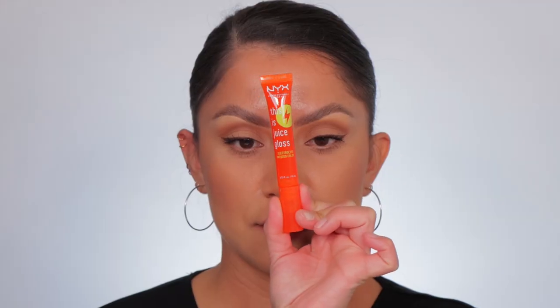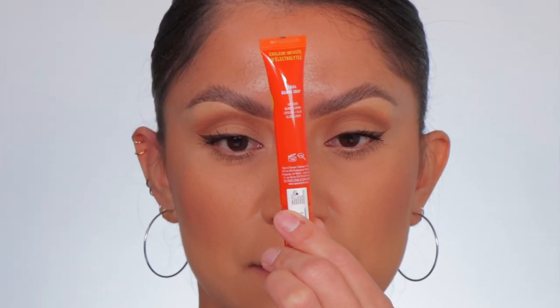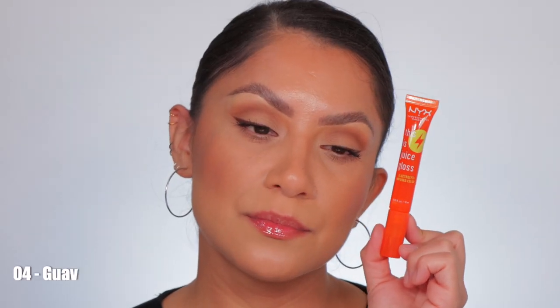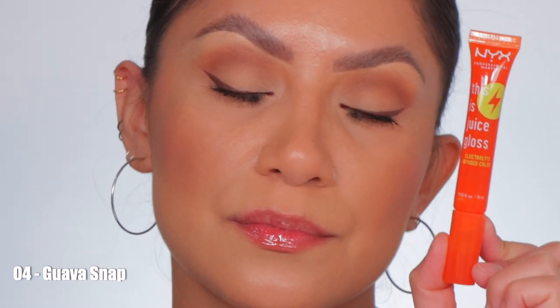Next one up is number four, Guava Snap. This is the shade Guava Snap in studio lighting, and in daylight this is Guava Snap.